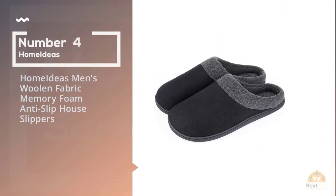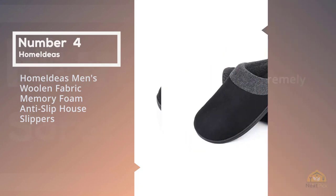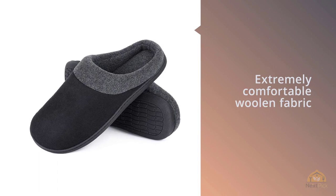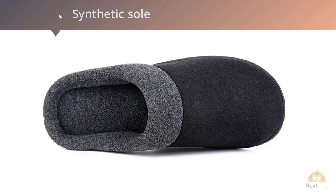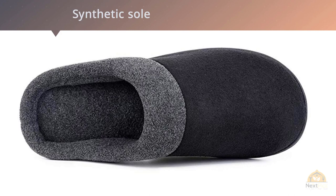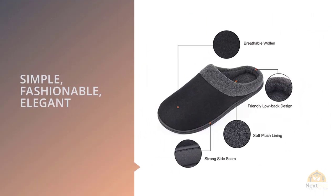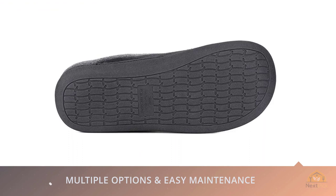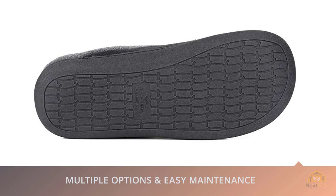Number four: the Home Ideas Men's Woolen Fabric Memory Foam Anti-Slip House Slippers. Your feet can get tired even if you don't spend the majority of your workday standing, so why not treat them with the best house slippers for men. Made of breathable, extremely comfortable woolen fabric, they're certainly at the head of the line for men's house slippers. You'll find them in multiple reviews of the best men's slippers, and with good reason — whether it's their comfort or the security of no-slip soles, these slippers are worth the investment.